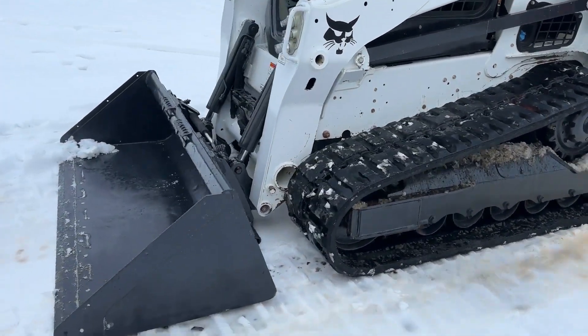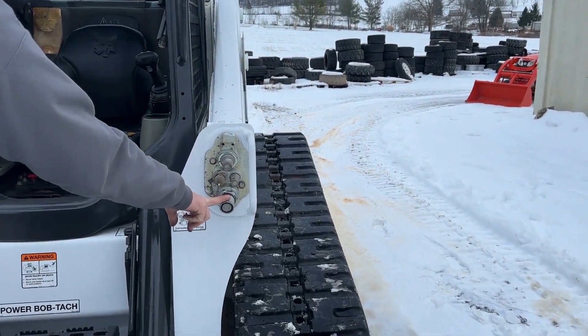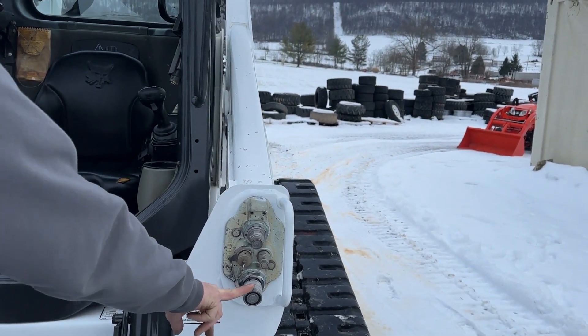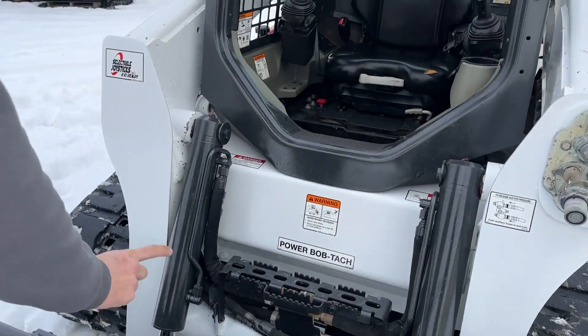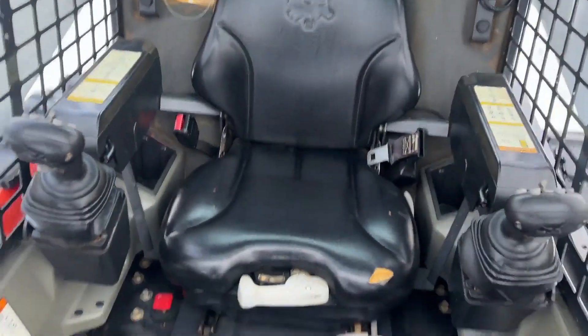Comes with an 80-inch Bobcat heavy-duty bucket with a like-new cutting edge in it. Auxiliary hydraulics. We did have to replace this one quick coupler here — it was dripping, so we went ahead and put a brand new one in there. There's no leaks on the tilt cylinders or the lift cylinders. Power QuickTatch works. It does have seven-pin. It is joystick control.